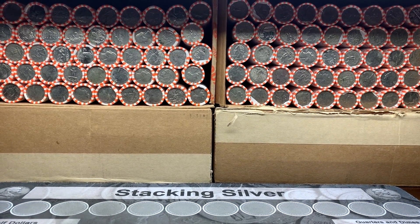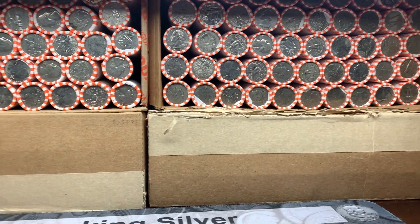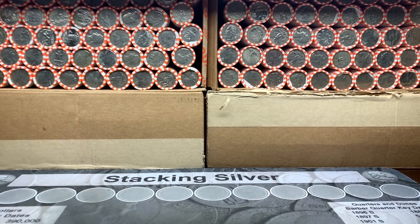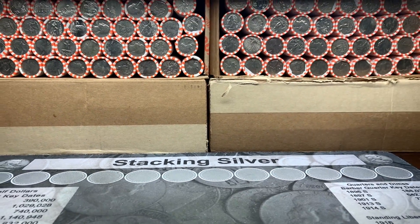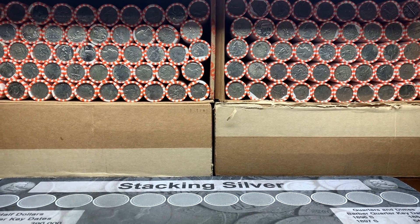Hello everybody, this is TJ with Robin Hood Coins and today we're going to be searching four boxes of quarters. For today's hunt we have all circulated boxes. We've already opened them all up including these two tall boxes. So we'll be looking for silver, 2019 West Points, proofs, anything to add to our collection.